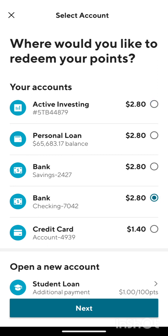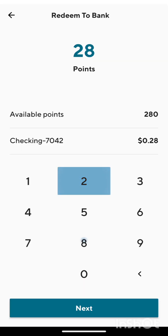I'm going to put it in the checking account, say next, and cash out the whole 280 points. That's $2.80. Okay, yeah. Big deal.